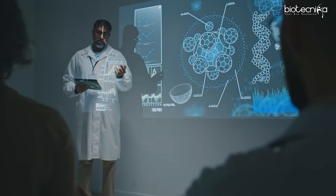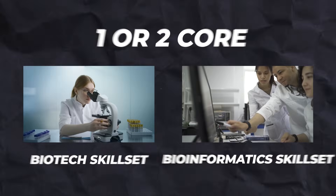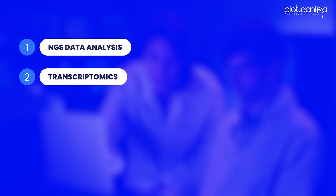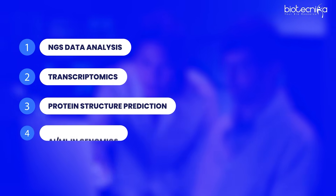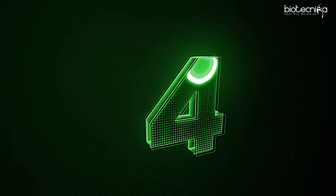Now that you understand what bioinformatics does, you need to identify your focus area. Pick one or two core biotech or bioinformatics skill sets — don't try to master everything in one day. The most in-demand areas are four to five things: first is NGS data analysis; second is transcriptomics; third is protein structure prediction; and fourth is AI/ML in genomics, proteomics, or biology broadly. Learn these slowly, one step at a time, and that's where Biotechnica's training program will help you.